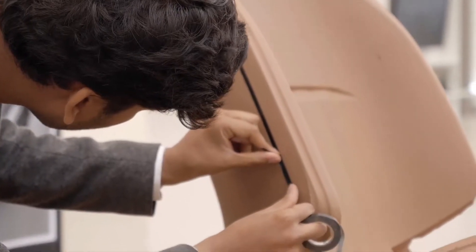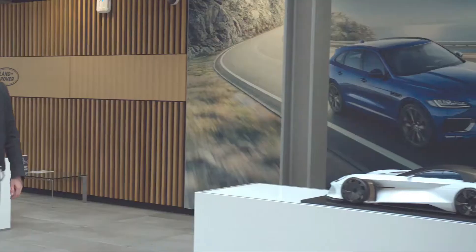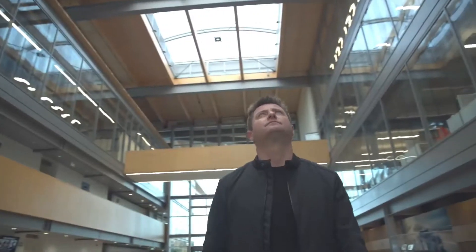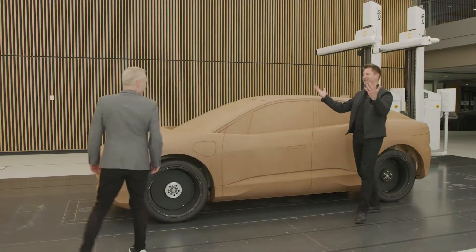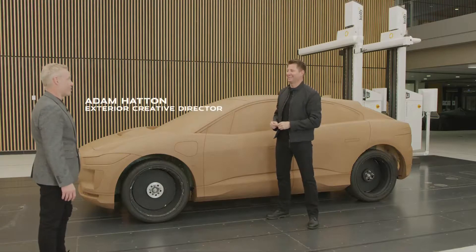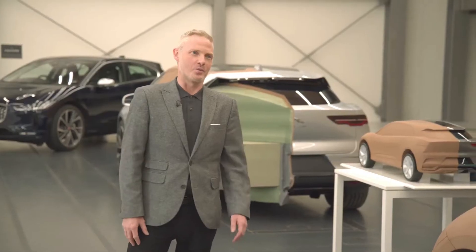I'm told the design studio inside is one of the most technologically advanced in the world, so let's go and take a look. Thanks for having me today, Adam — I feel honoured. I wanted to see this building in all its glory; it's all very new still. What's it like to work in? It's fantastic — a brand new state-of-the-art studio. We think it's one of the best in the world.